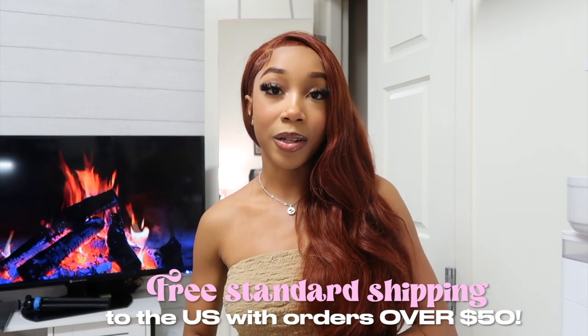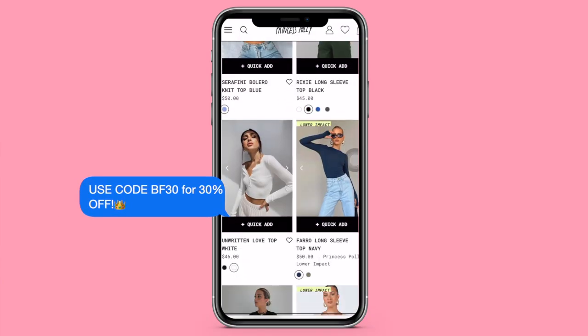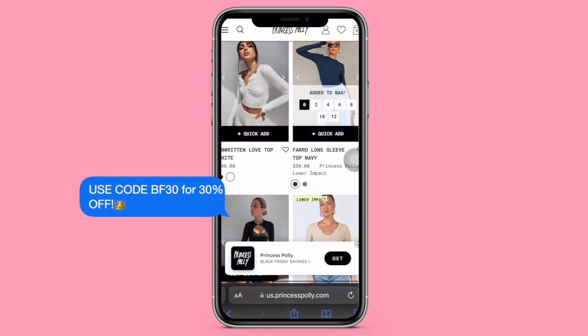Princess Polly offers free standard shipping to the U.S. with orders over $50, and they also offer Afterpay and Shop Pay to all U.S. customers. Right now, don't miss out on Princess Polly's massive Black Friday sale, so make sure you head over to their website to check it out.